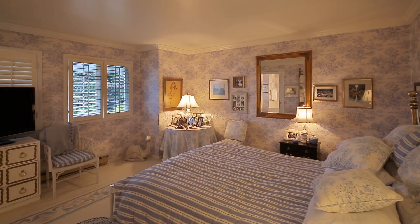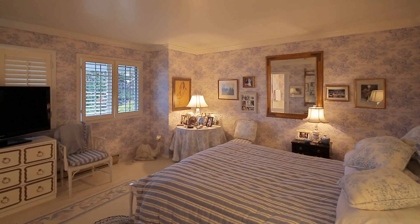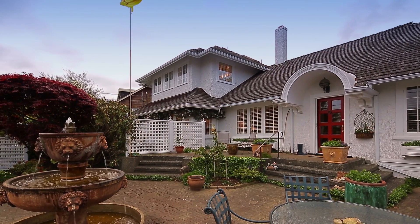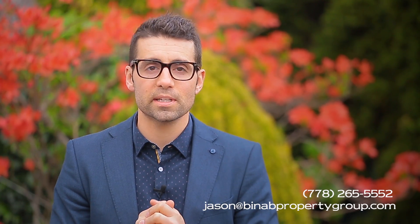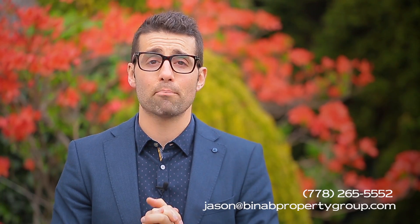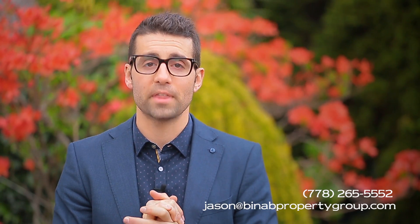The upper level has two spacious bedrooms and two bathrooms with views to the ocean and mountains. For more information on this property please call us today at 278-265-5552 or email me at jason@bonabpropertygroup.com. Thank you.